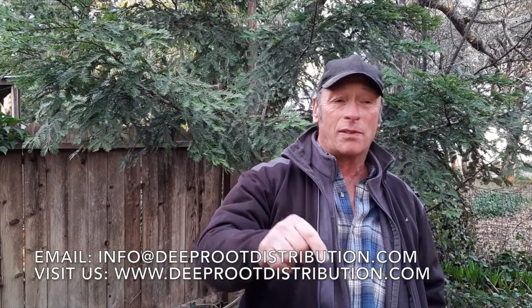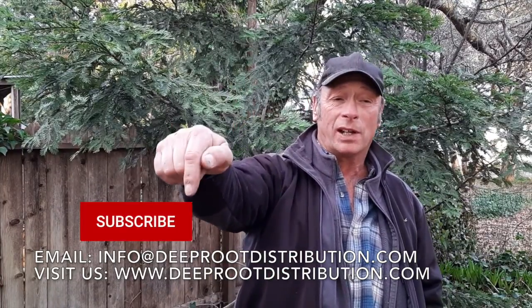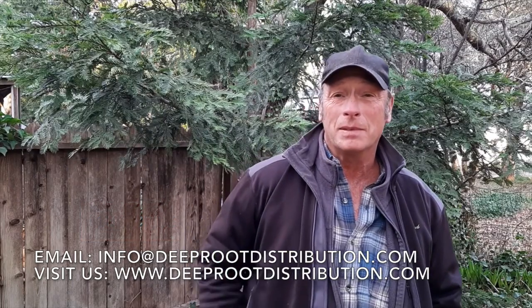Don't forget to like and share this channel with other people and hit that subscribe button below to get more of these videos. And until next time, take care.